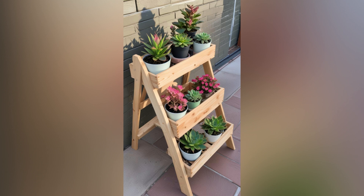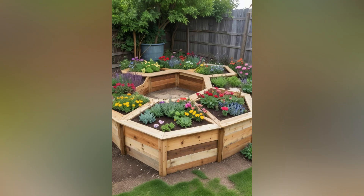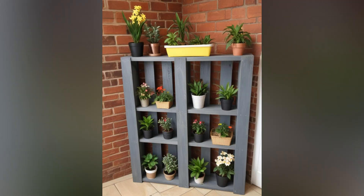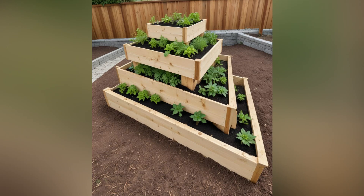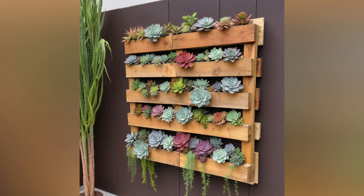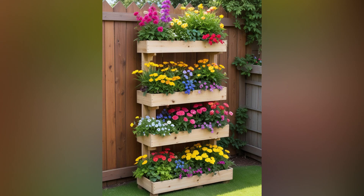Whether you're a seasoned DIYer or just starting out, we'll guide you through practical projects that not only elevate your space, but also foster a connection to eco-friendly practices. Join us on this journey as we uncover the endless possibilities of wooden pallets, inspiring you to unleash your creativity and contribute to a greener planet, one pallet at a time. Let's dive into the world of pallet projects and discover how these unassuming items can add charm and character to your life.